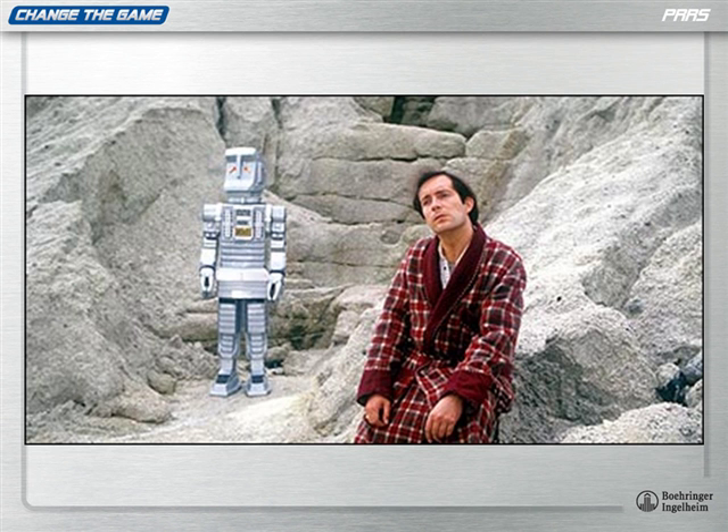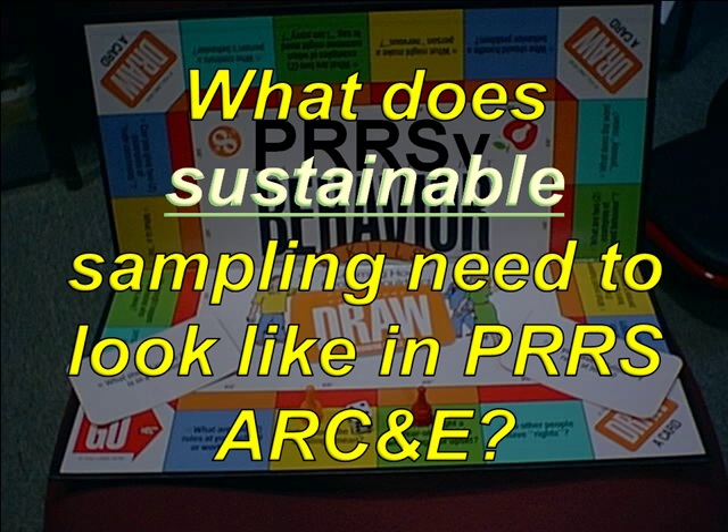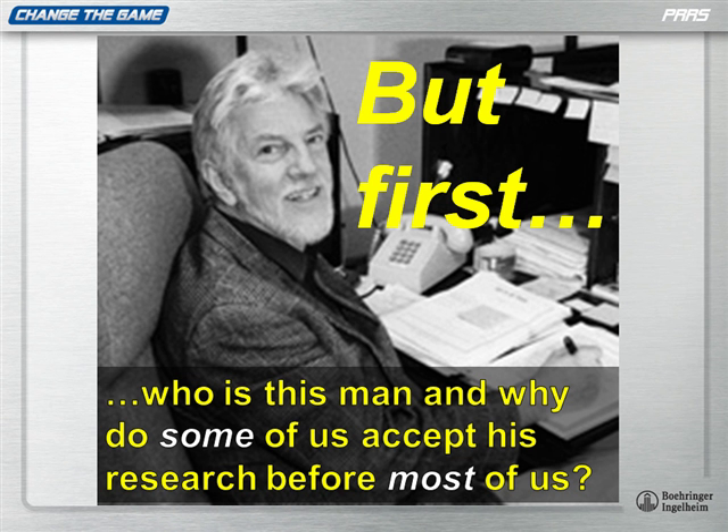So Bob and I were talking one day about what does it look like. And more of us have also been talking about what does it need to look like — sustainable — because sustainable is the key.